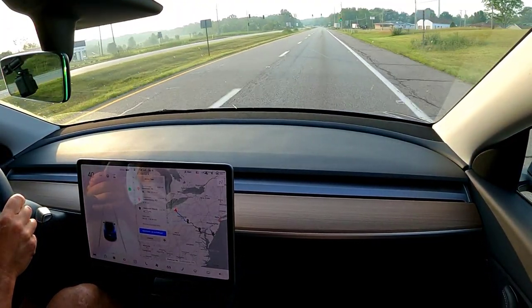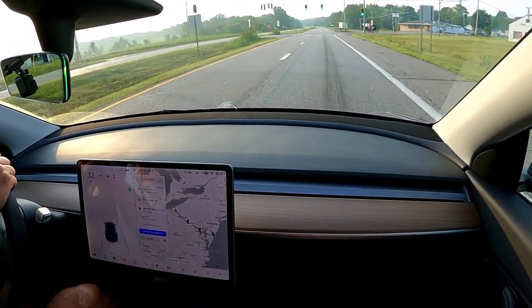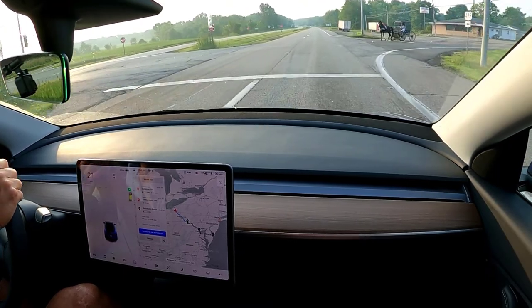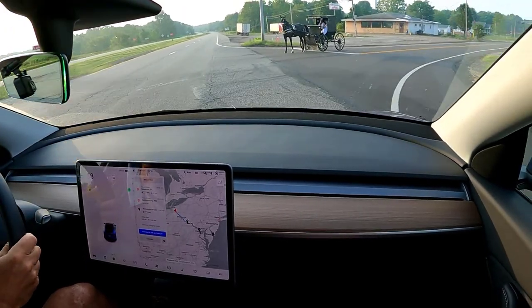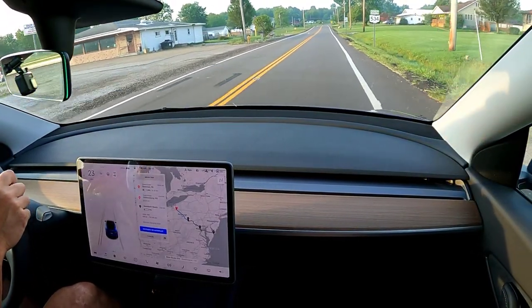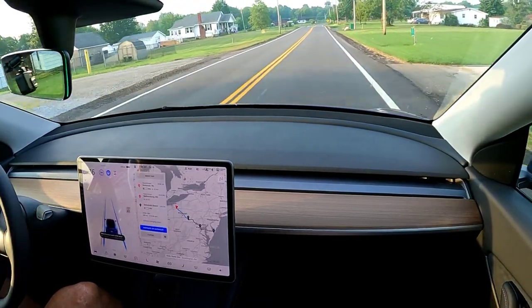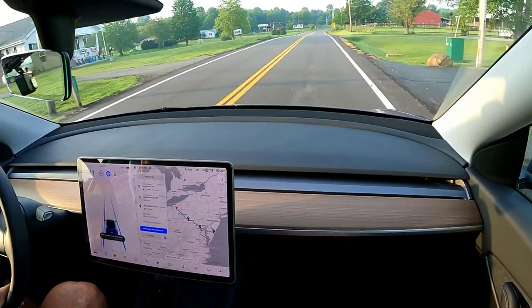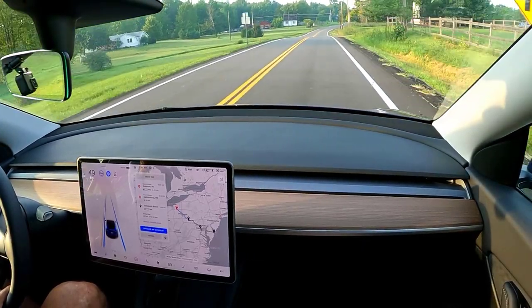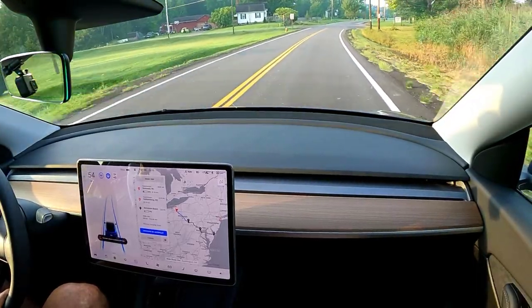Whoa — horse and buggy! I wonder what it will recognize for that. It flashed a pedestrian for a second, but that was it. So now we're on a single-lane road. This is basically just Autopilot, except it will recognize stop signs and traffic lights.